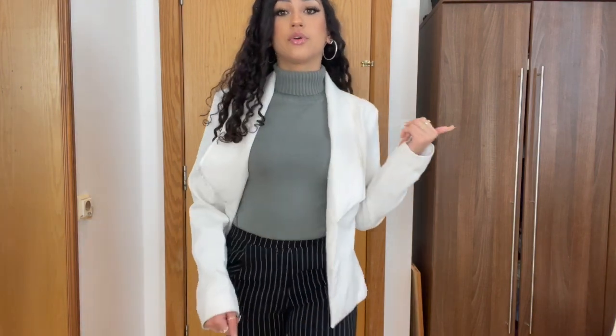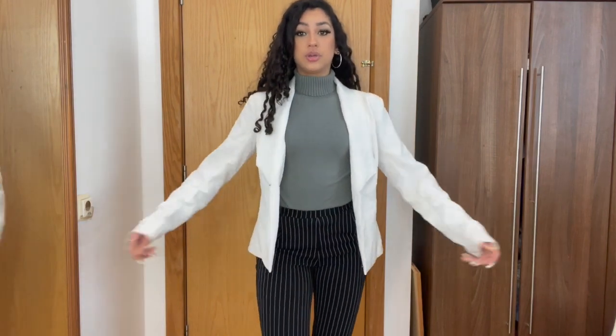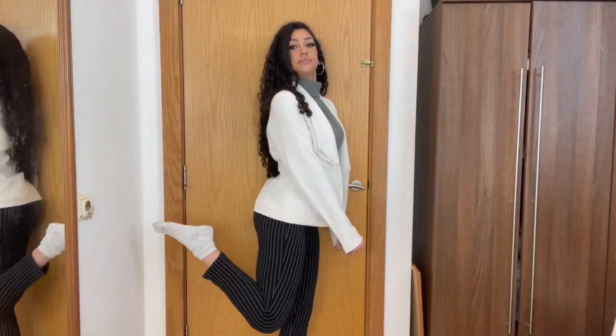This next outfit is a turtleneck jumper with the white blazer and striped trousers from Boohoo. These are different from the last trousers — those were checked, these are striped. I feel like this blazer and these trousers could be paired with any other top. I can't remember where the turtleneck is from — I've had it so long — but you can get one literally anywhere.